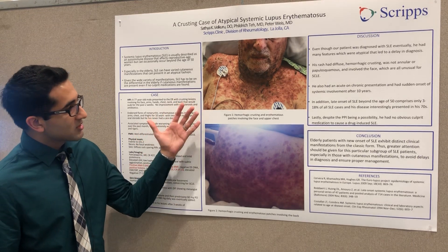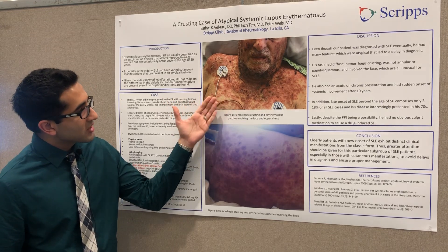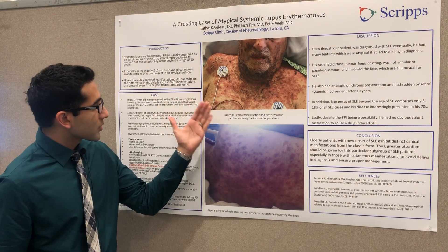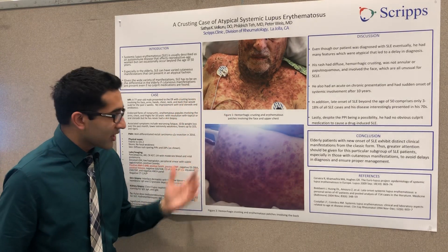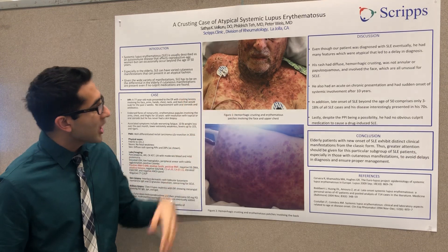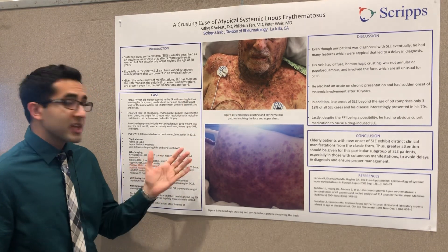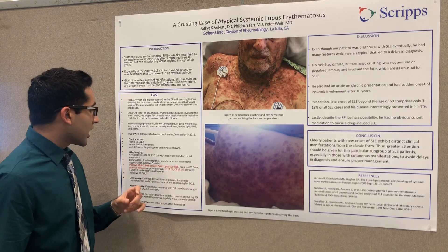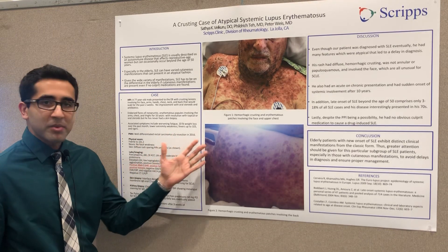On exam, he had diffuse erythematous crusting papules involving his body everywhere — including his back, face, chest, hands, and legs — and it did spare the PIPs and DIPs. He also had a fever of 101.2°F when we saw him, and the rest of the exam showed no weakness.